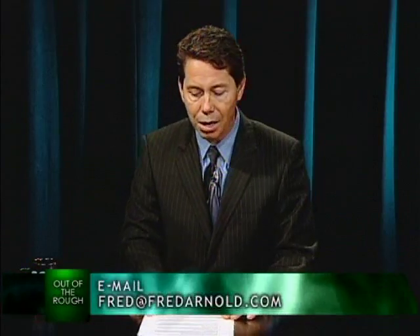Email me at fred@fredarnold.com. We're going to jump to a quick break, but when we come back, I've got Jake Young with American Family Funding. He's going to share with us a creative solution to avoid traditional MI — mortgage insurance. We'll be right back.